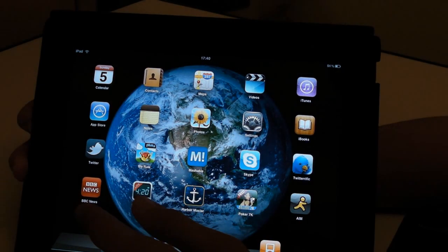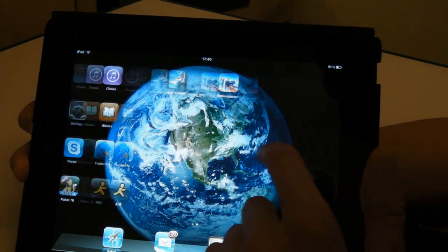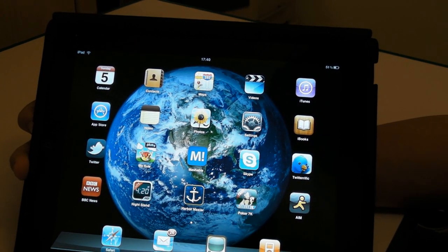Thanks for watching — a quick tour of my iPad. I might call this version 1 because I might release more in the future, depends how I feel when I'm editing this video. Thanks for watching. Ads Productions.